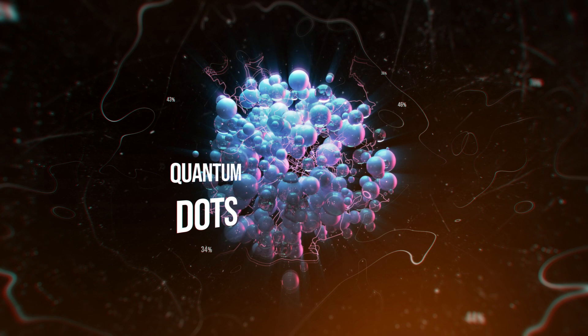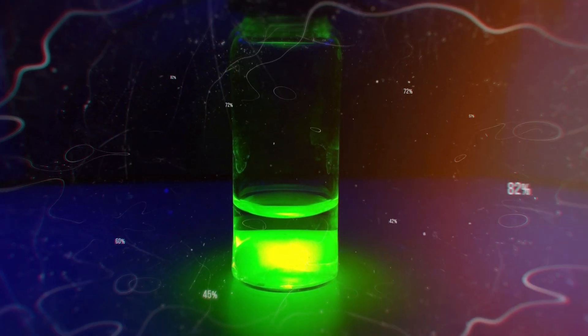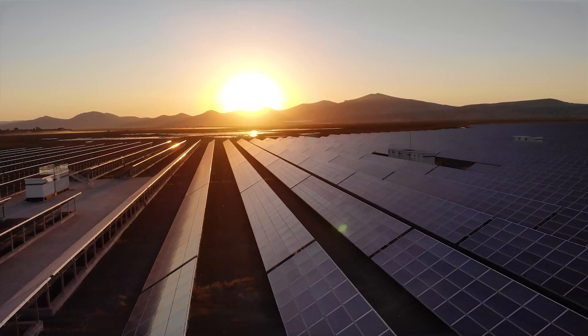Quantum dots are tiny crystals that have special properties unlike most substances that you use in everyday life. The color of a quantum dot changes depending upon its size, and because they glow or fluoresce, quantum dots can be used in electronic displays and they can be used to tag cancer cells for targeted treatment.